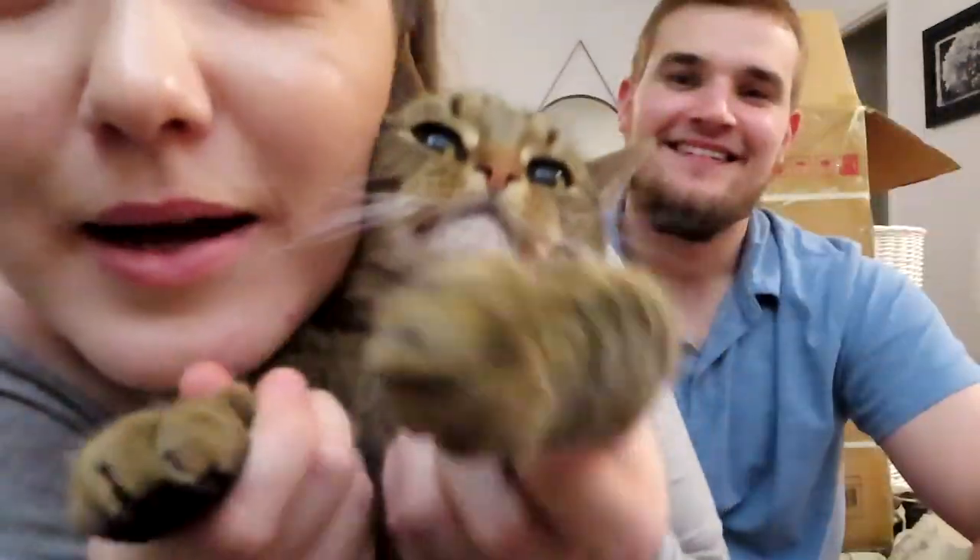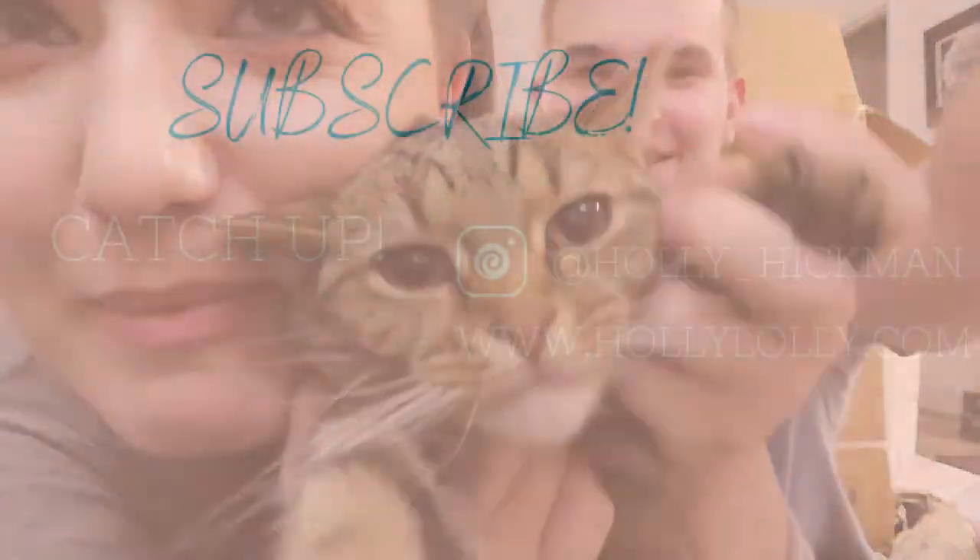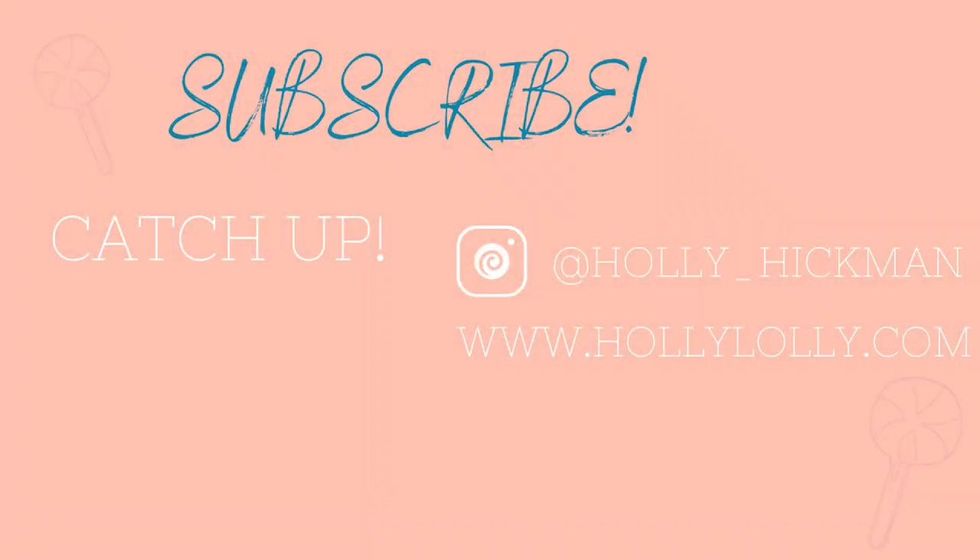If you enjoyed this video please give it a like and hit that subscribe button below to come hang out with myself, Brendan, Lily, and Max. We've got a ton of Disney and other lifestyle content on the channel. Hope you guys enjoyed it and we will see you in the next one — bye!